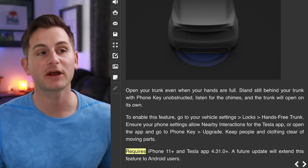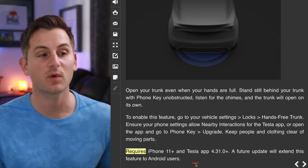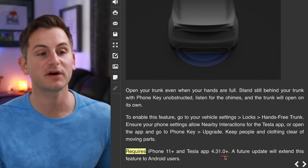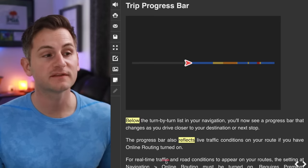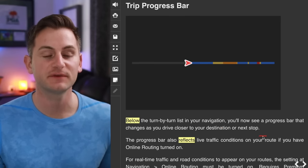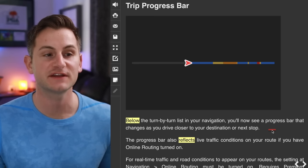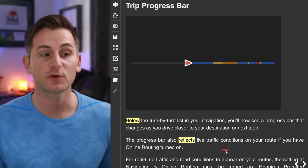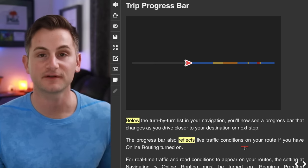Just a heads up for the upcoming Open Your Trunk feature in the newest Tesla software update, it does require iPhone 11 Plus, but a future update will extend it to Android users. Also in this update, below the turn-by-turn list in your navigation, you'll now see a progress bar that changes as you drive closer to your destination or next stop. This bar also reflects live traffic conditions on your route if you have online routing turned on.